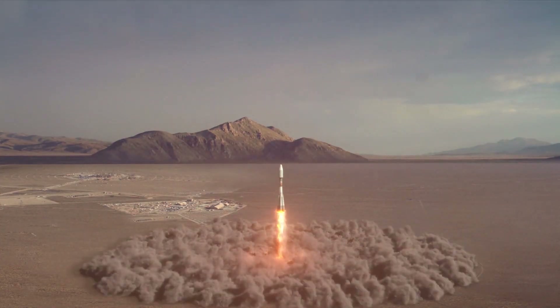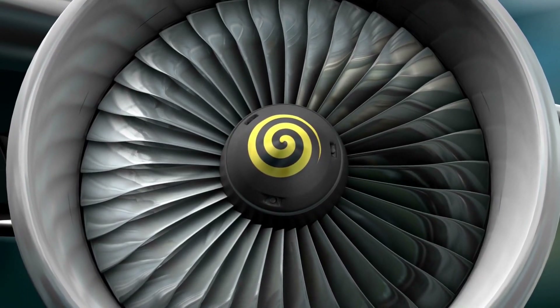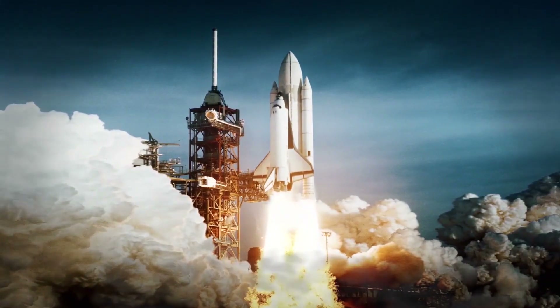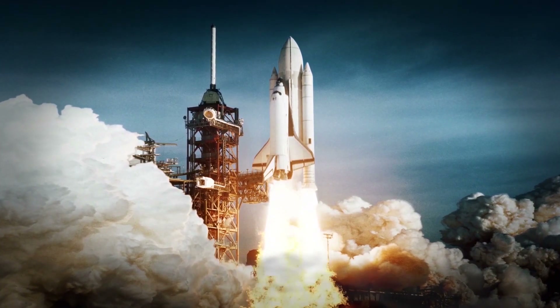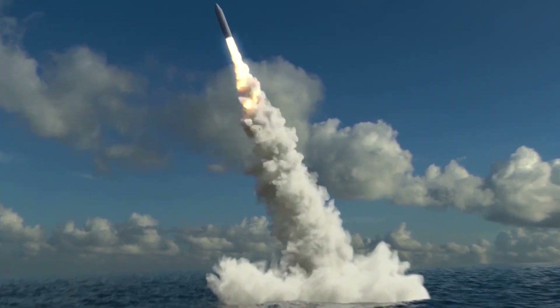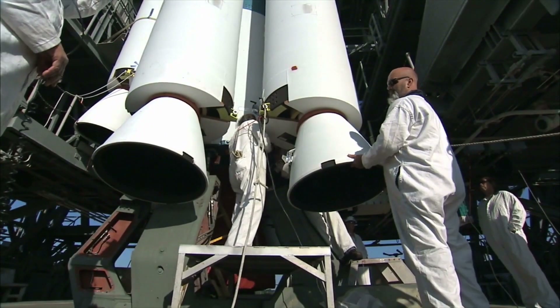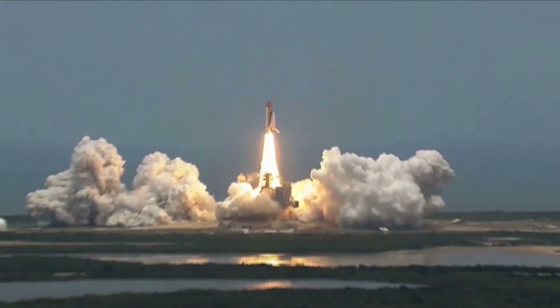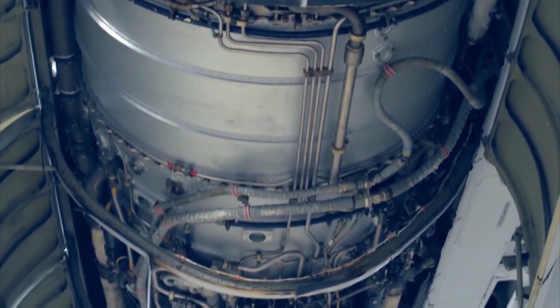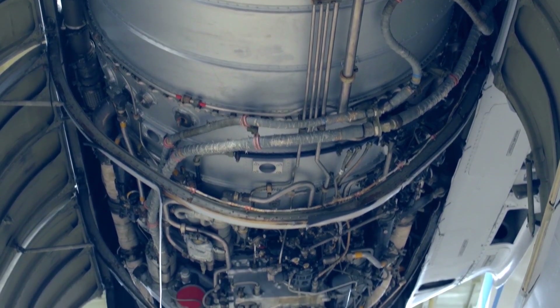The rocket differs from the turbojet and other air-breathing engines in that all of the exhaust jets consist of the gaseous combustion products of propellants carried on board. Like the turbojet engine, the rocket develops thrust by the rearward ejection of mass at a very high velocity. A rocket in its simplest form is a chamber enclosing a gas under pressure.